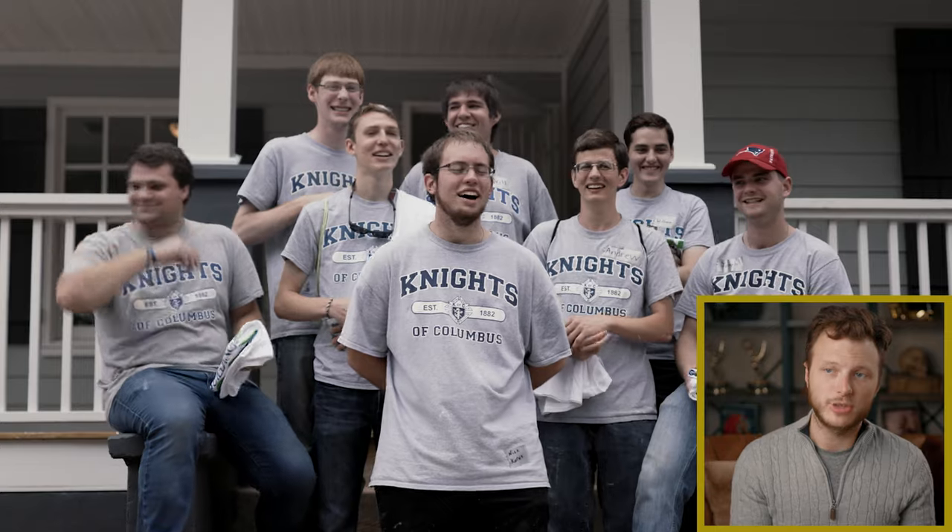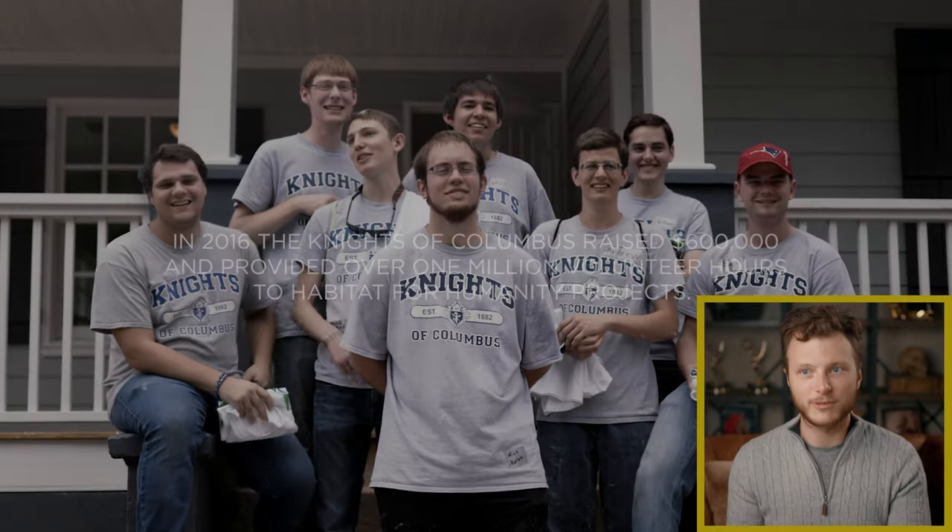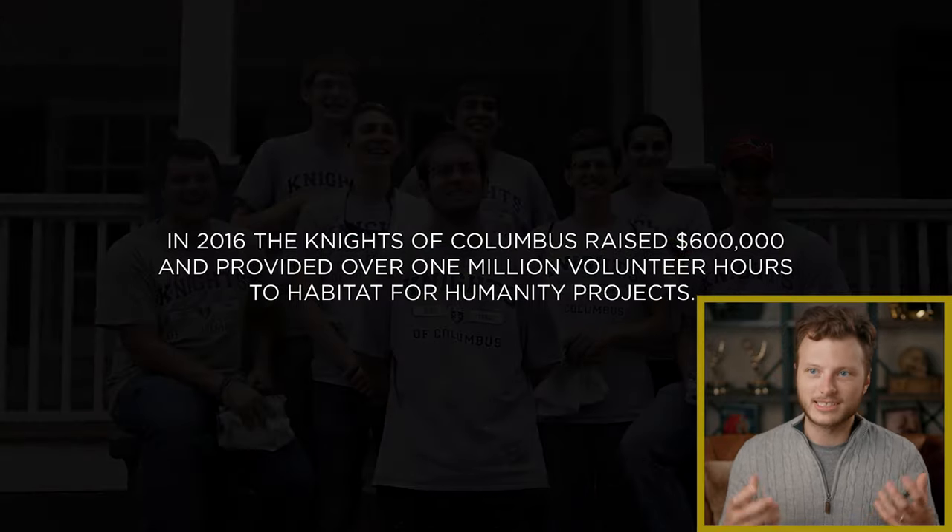Being able to visually show that and hear all of that information, tie it together and say this is making a difference — that's the purpose of this video. I'm really glad that we got to work with both organizations, both Habitat for Humanity and the Knights of Columbus. I hope you enjoy this video.